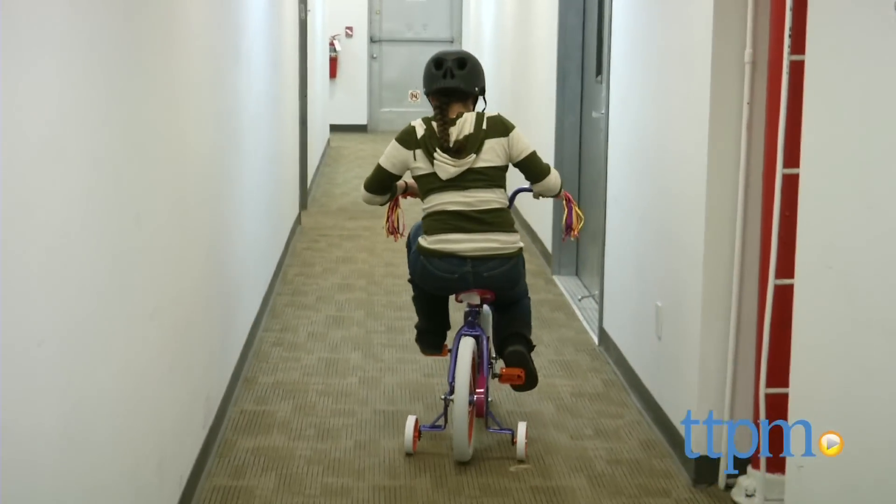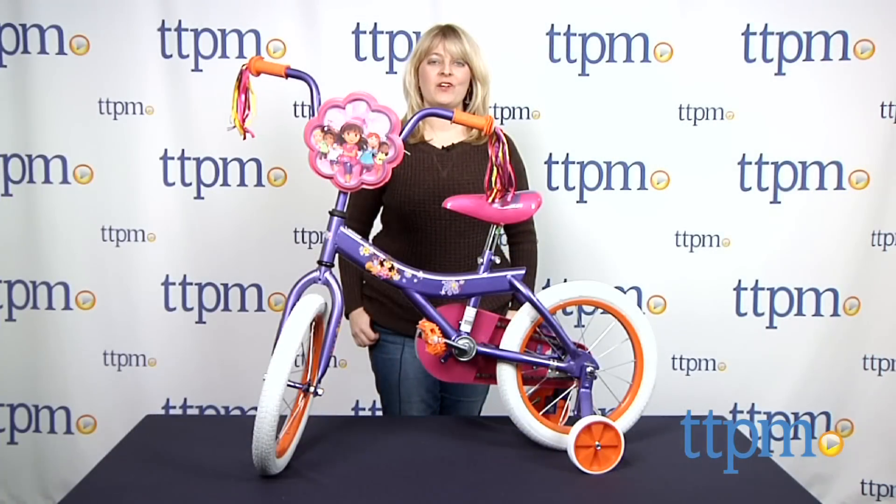This bike makes riding fun for young Dora fans. Hi, I'm Laurie from TTPM, and this is the Dora and Friends 16-inch bicycle from Pacific Cycle.